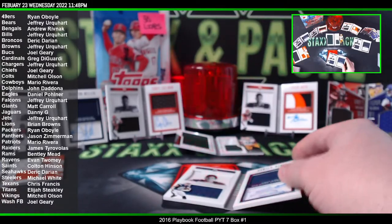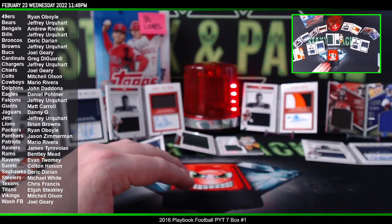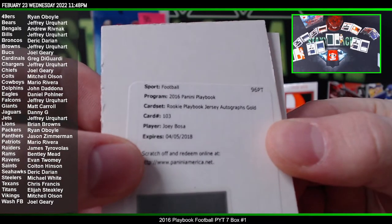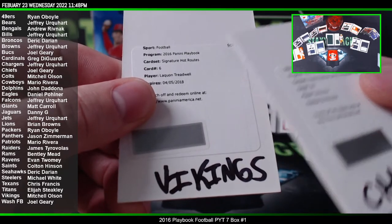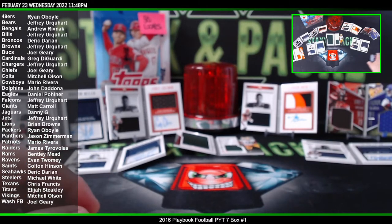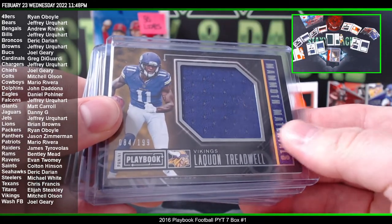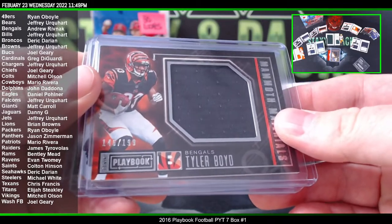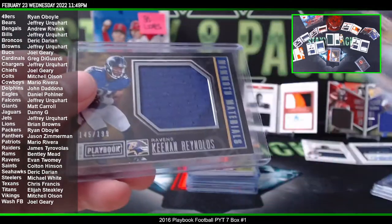Let's do a recap real quick. The rookie Playbook Jersey Autograph Gold of Joey Bosa. Then we had another redemption — Signature Hot Routes, Laquan Treadwell. The Vikings Laquan Treadwell to 199, Devonta Freeman to 199 for the Falcons, Tyler Boyd to 199 for the Bengals, Jordan Reed to 199 for Washington.